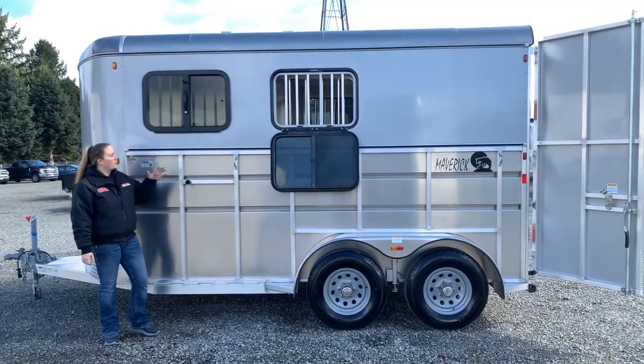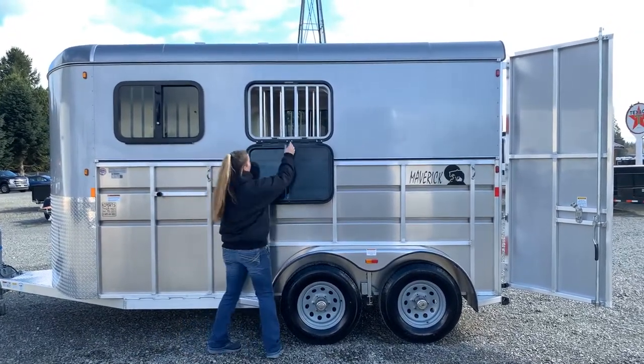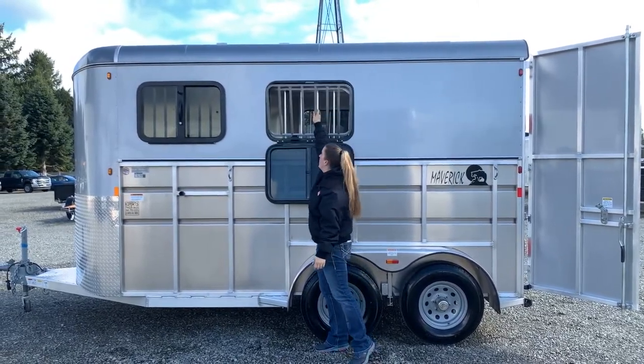On the head side of this trailer, you have nice drop-down windows. You can travel with them this way, or if you needed to, you can open them so you can see in, untie your horses, things like that. The jail style bars drop down as well.